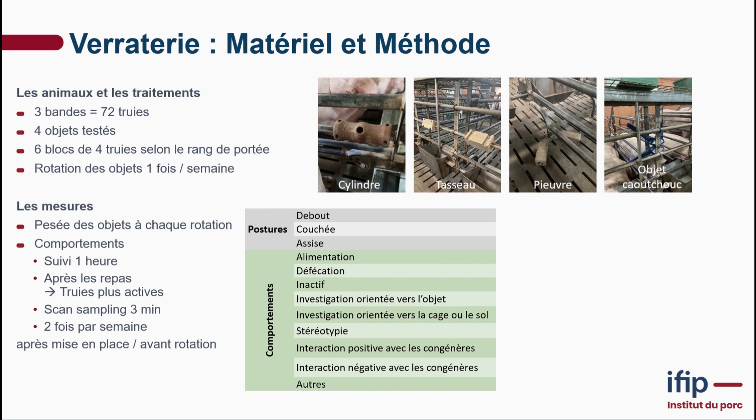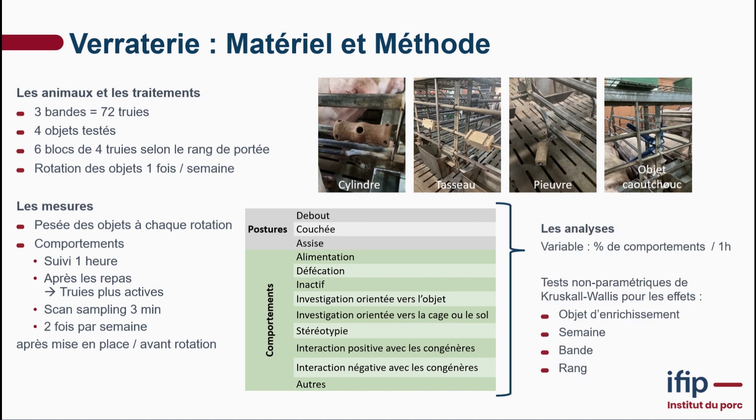We created blocks in all three cohorts — six blocks of four sows based on parity. Every week, we changed the position of the object, so at the end each sow had been exposed to each object for one week. Weight readings were performed for every rotation. We also monitored behavior using scan sampling of three minutes per hour, half an hour after each meal, for two days — because that's when the sows are most active. We did this twice a week, 24 hours after putting in the objects and 24 hours before rotating them.